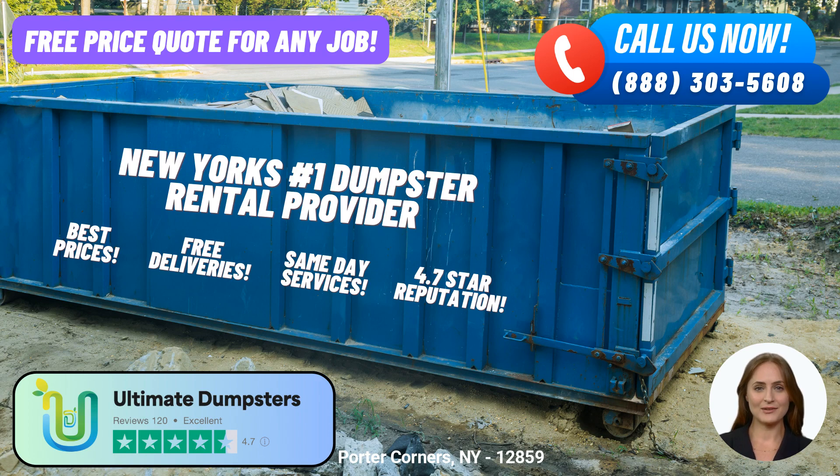When it comes to roll-off dumpsters, we offer a comprehensive range of sizes to accommodate your specific needs. Whether you require a 10-yard, 12-yard, 15-yard, 20-yard, 30-yard, or even a 40-yard dumpster, we've got you covered. Each size is carefully designed to handle different types of jobs, from residential clean-outs to large-scale construction projects and everything in between.